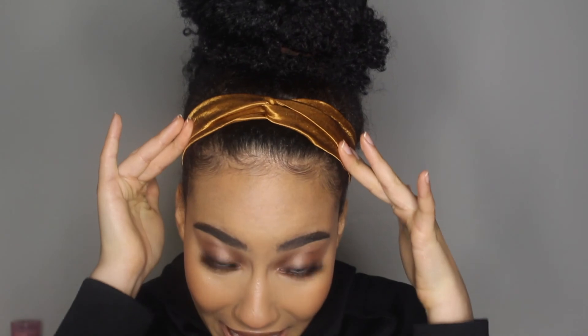Look at this little headband — I made it, it's so cute. Leave a comment below telling me what you liked, what you want to see, and what your most expensive makeup product is — I'm very curious to know. Thank you so much for watching and I will see you in my next one.